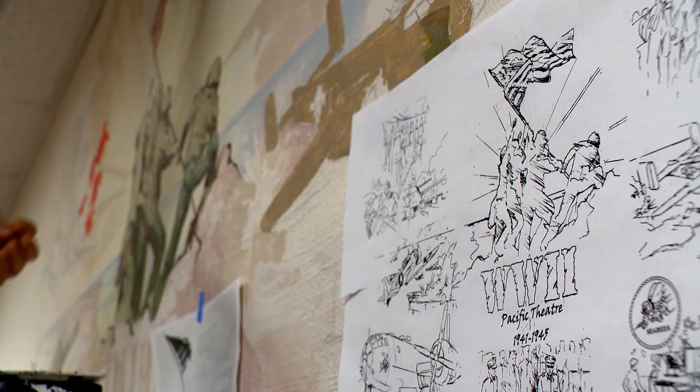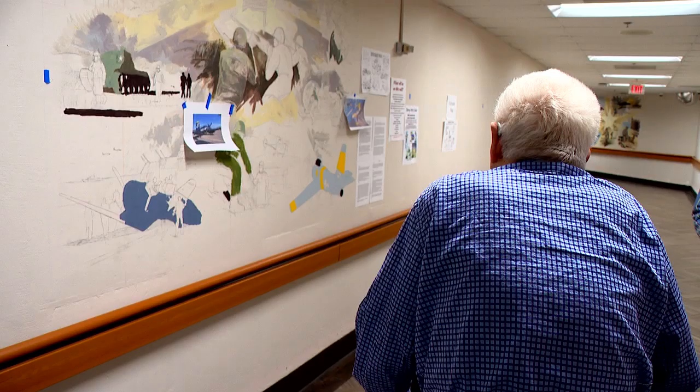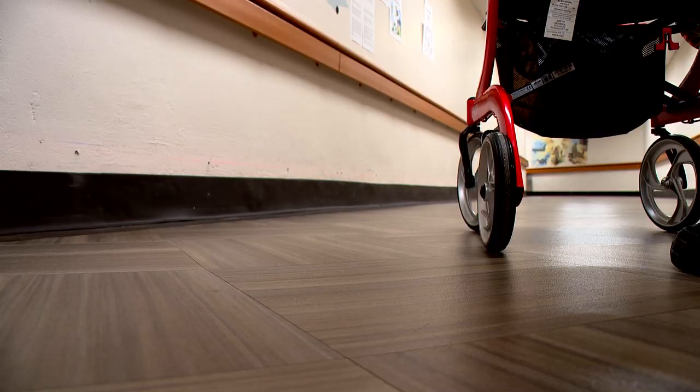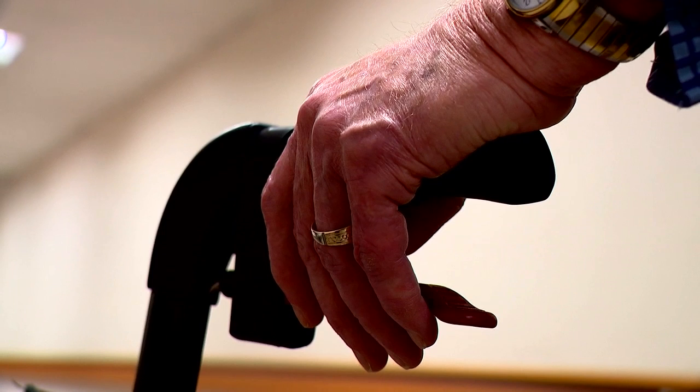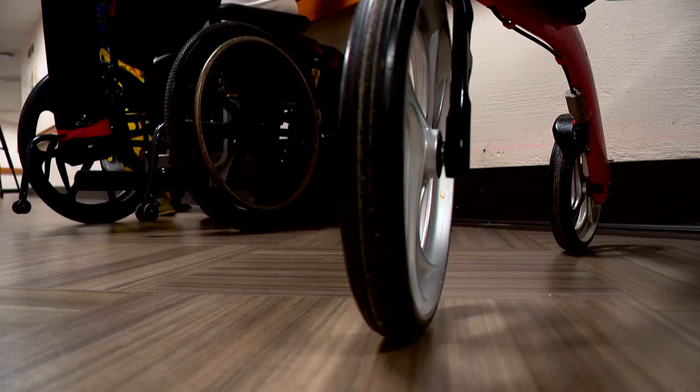The veteran mural project may have been Jim's idea, but it quickly became clear he's not in this alone. As he got into it and had people coming by with suggestions and stories, he saw how important this was to the community. It's looking good. Along the way, Jim has enlisted a platoon of painters.